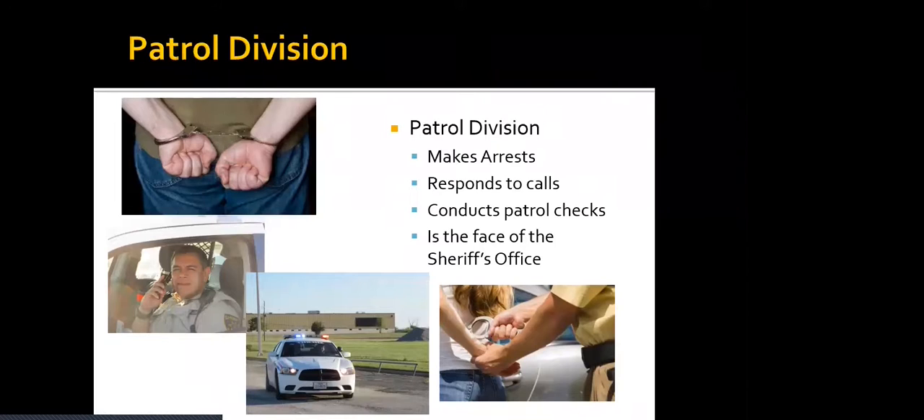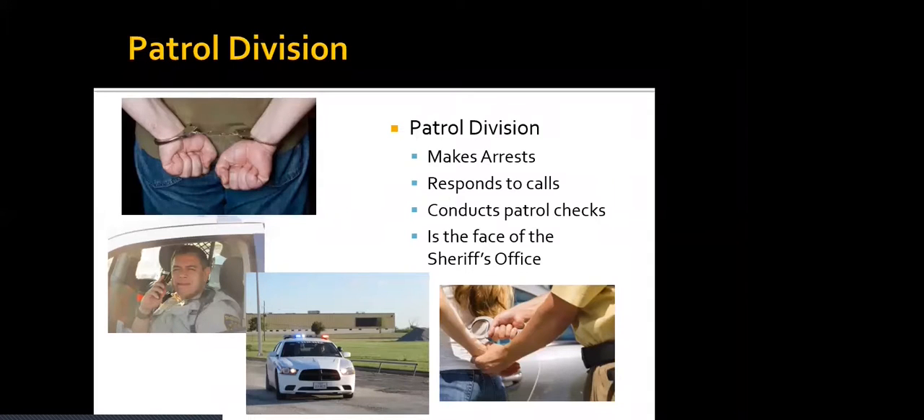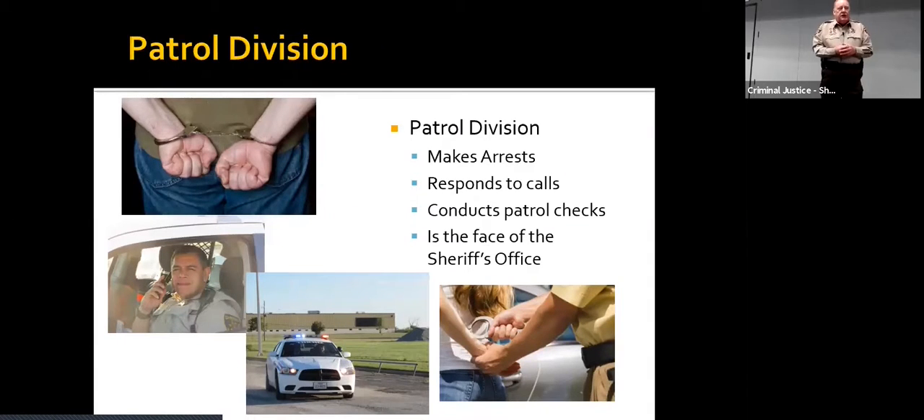We'll first start talking about the patrol divisions. That's one of the most visible divisions of the Sheriff's Office that you will see. They make arrests, they respond to calls, they conduct patrol checks. It's the face of the Sheriff's Office.